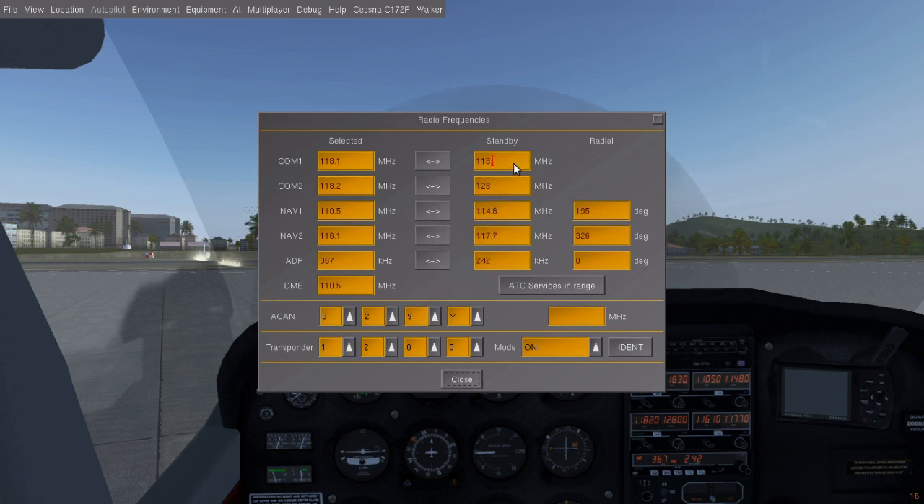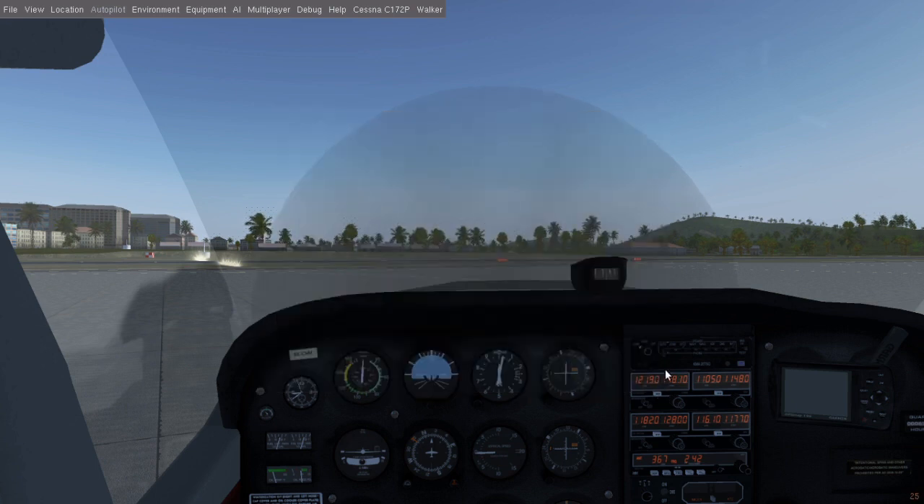Type the frequency into the right box and swap it over to the left box. Now we can switch on the radio and get our taxi clearance. Fox Street Golf 1123, this is FUPID International Ground, QNH 1000.